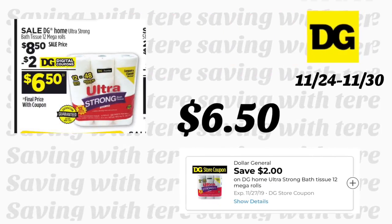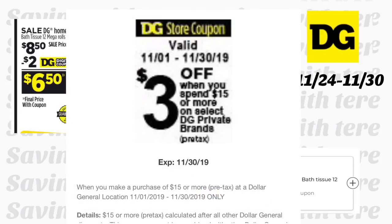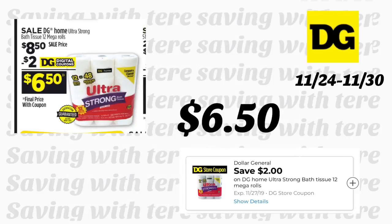La siguiente oferta también es por solamente 4 días: las servilletas de la marca Dollar General, 12 rollos, están en oferta por $8.50. Tenemos un cupón digital de $2. Si recibió el cupón de $3 en la compra en $15 para productos de la marca Dollar General, puede gastar $15 en productos de esa marca y le van a descontar los $3 con ese cupón digital.